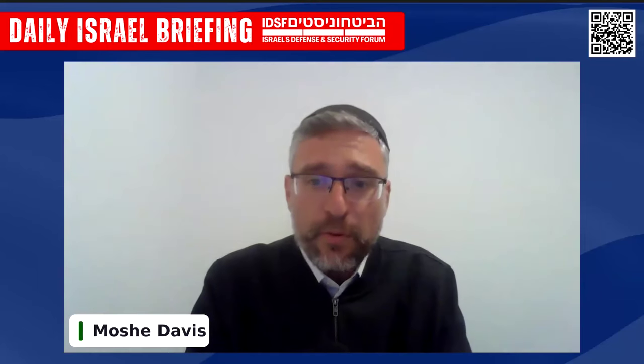Welcome, everyone, to this briefing brought to you by the Israel Defense and Security Forum, IDSF. IDSF is a leading Israeli organization advocating for strong national security to defend the state of Israel.